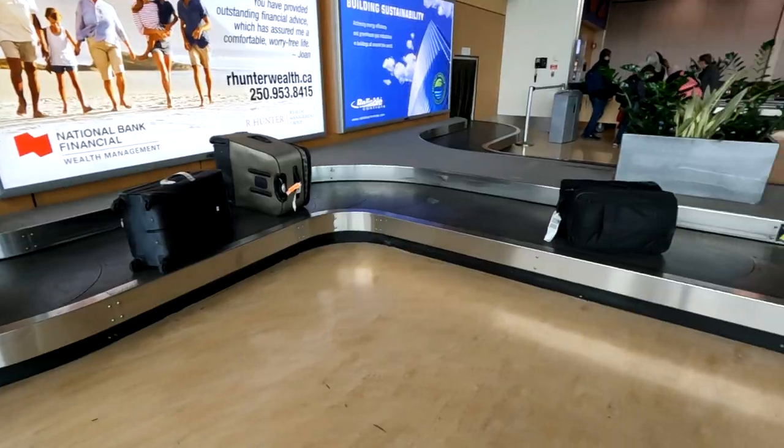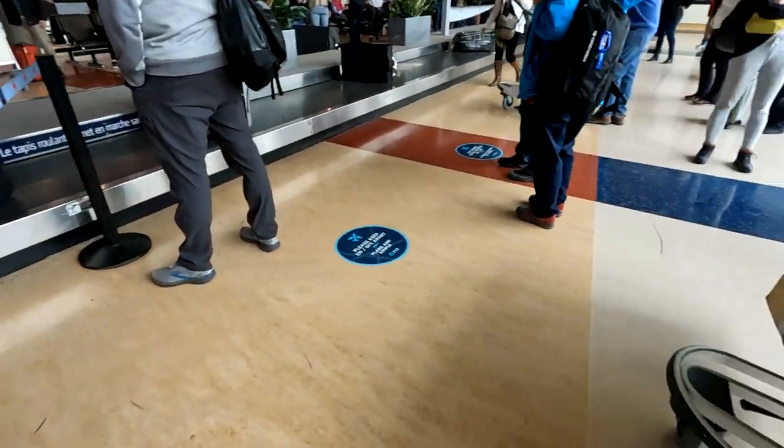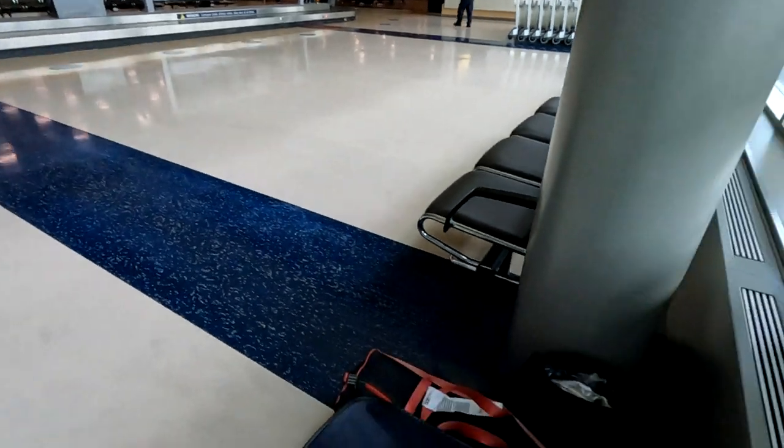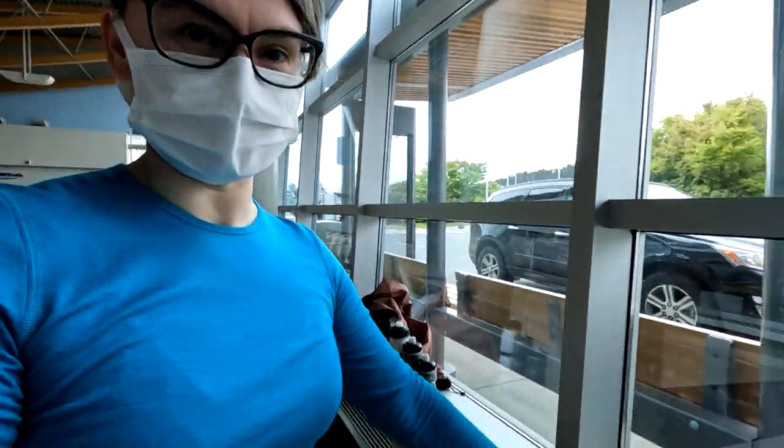Hello everyone, welcome to Wilson Bike. Welcome to Victoria International Airport. I've arrived, my bike arrived, the bags arrived. So everything is looking good. The task that lies ahead of me is to put the bike back together, and this is what it looks like.